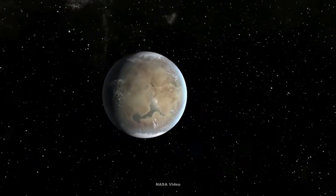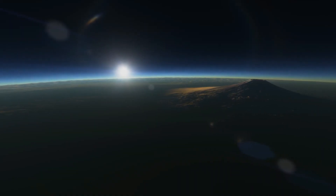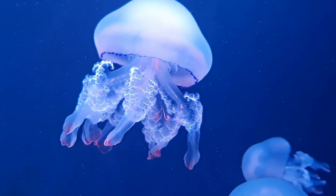What makes Kepler-62f even more intriguing is its location within the habitable zone, often referred to as the Goldilocks zone. This is the region around a star where conditions may be just right for liquid water to exist — a key ingredient for the possibility of life as we know it.